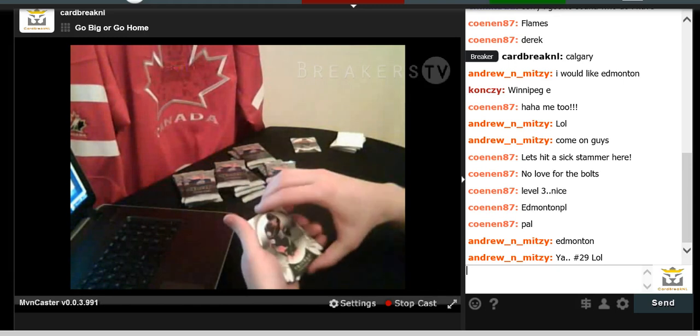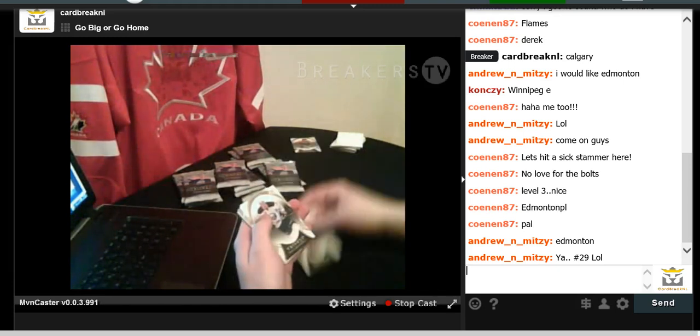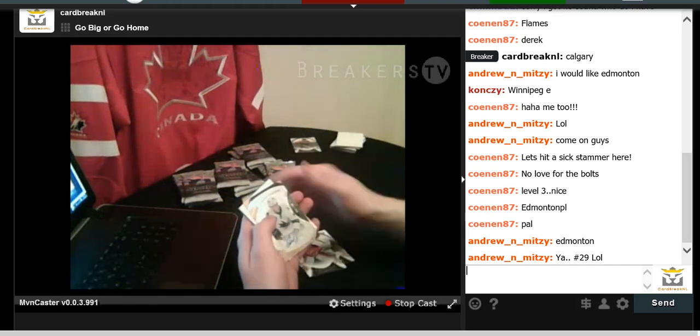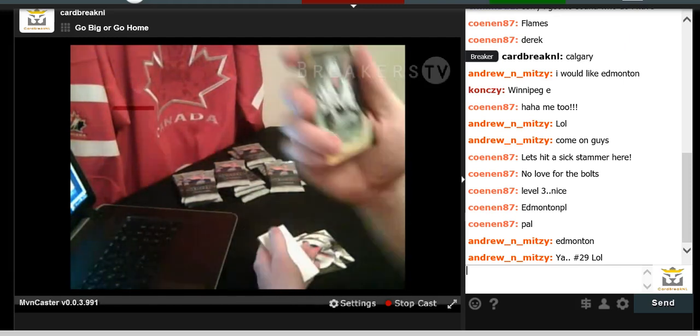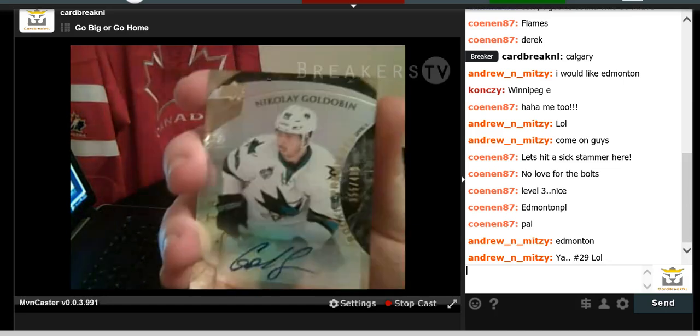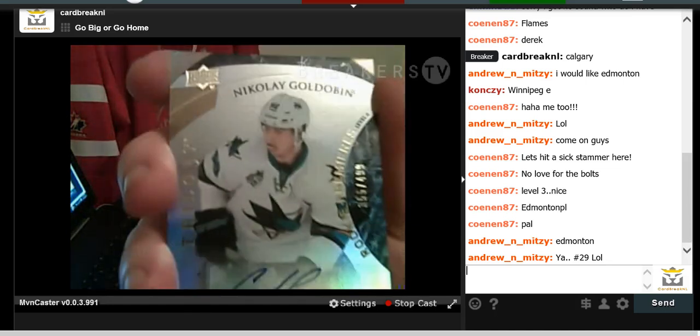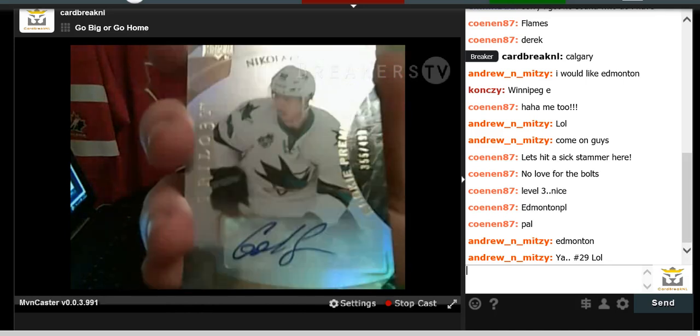We have Corey Perry, a Buffalo Sabres card, Martin Brodeur, and a Nikolai Goldobin autograph Rookie numbered to 499 for the Sharks.